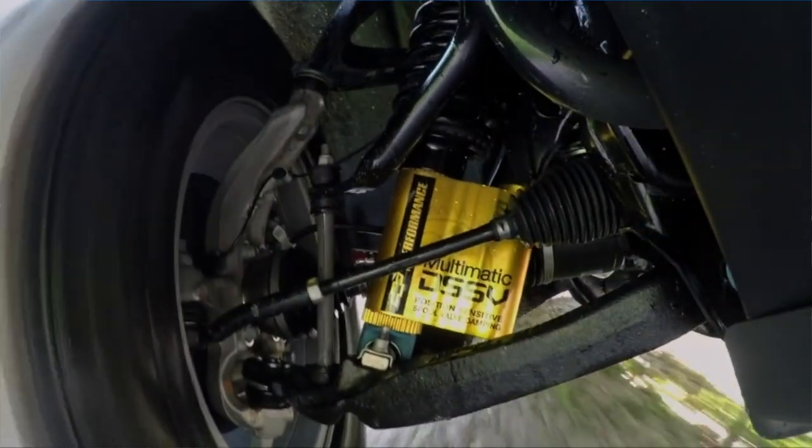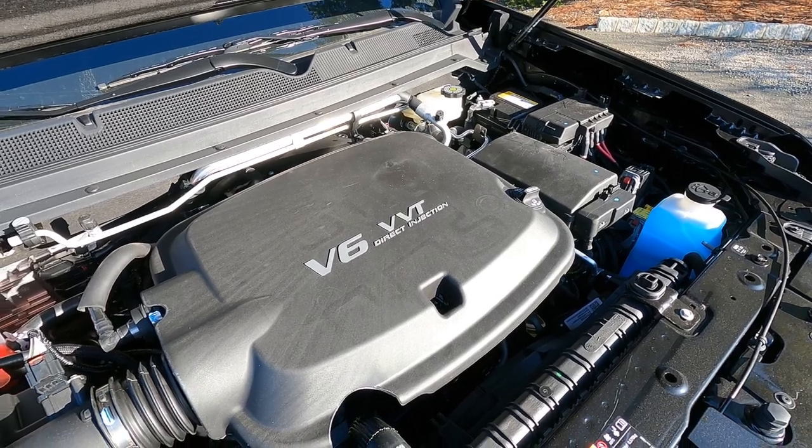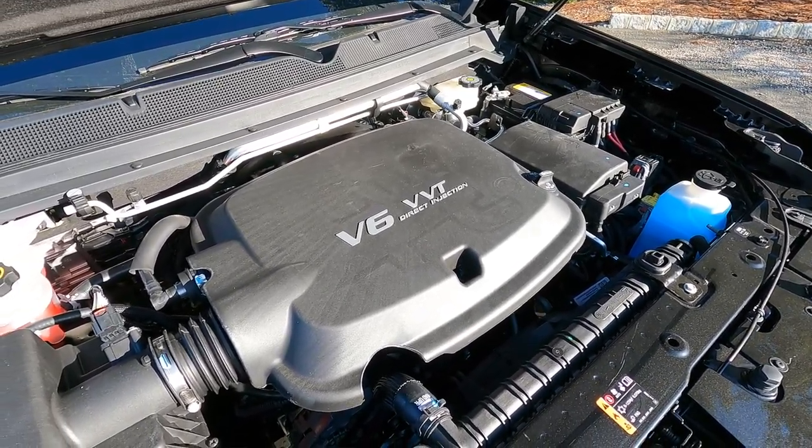The ZR2 does have an off-road appearance package and off-road suspension that gives you increased ground clearance and track width, making it more capable than other trims. The main component is the Multimatic DSSV damping suspension system — it looks great and performs amazingly. Most Colorados I've dealt with are equipped with the 3.6-liter V6: 308 horsepower and 275 pound-feet of torque.